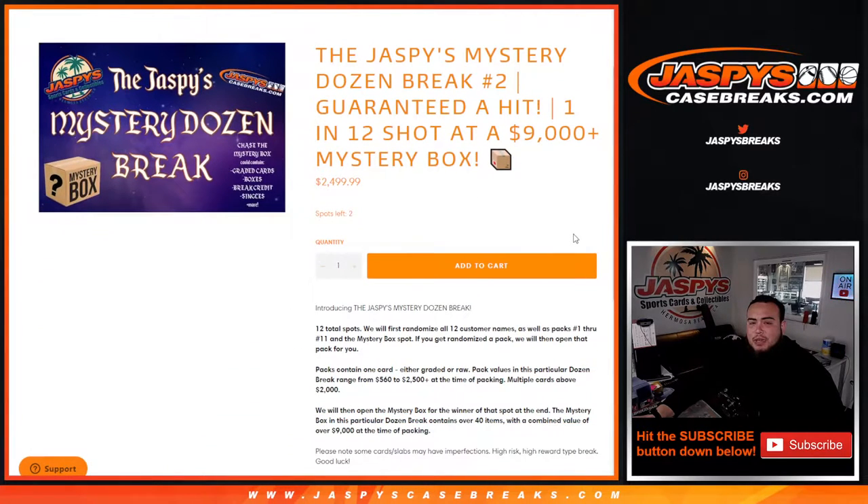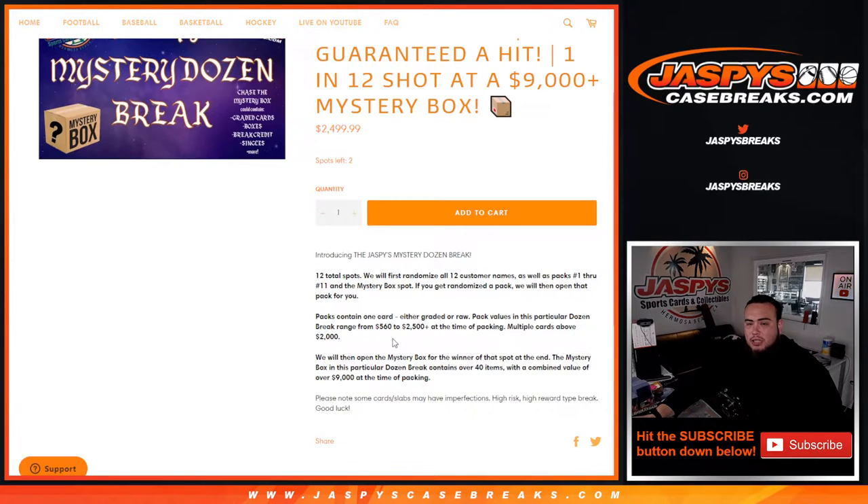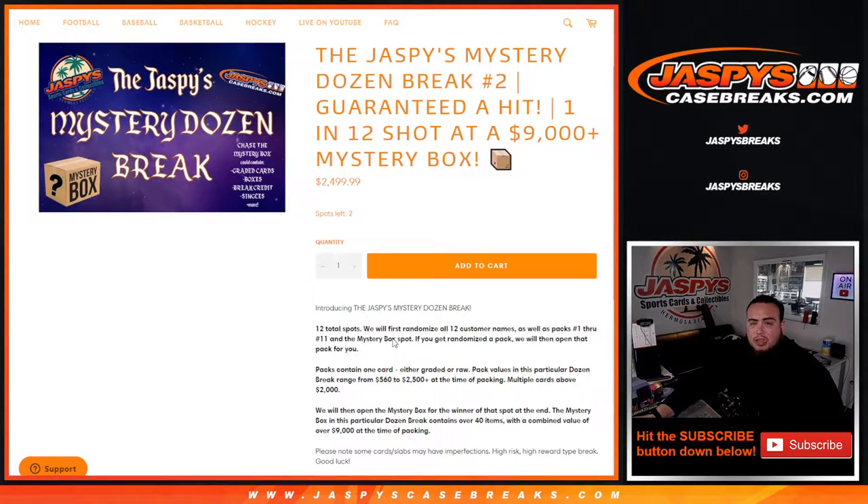We have two spots straight up left and we have to do a couple more fillers. But you have a 1-in-12 chance to win the top prize, which is a mystery box. Regardless, you are guaranteed something — whether you win a spot in the break for a fraction of the price of the fillers or you buy a spot straight up. Everybody's guaranteed something: either a one pack, or the mystery box.